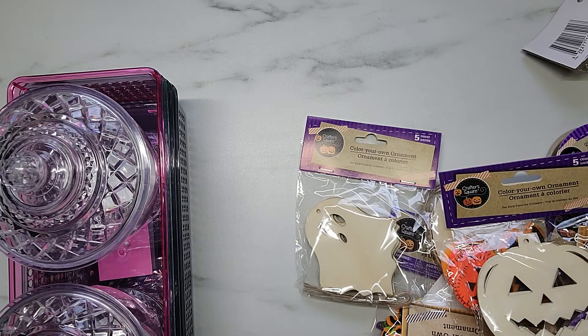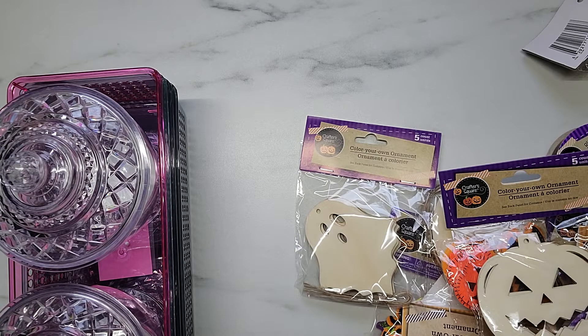People just go crazy over the Dollar Tree and all these cute little DIYs and stuff like that. I wish I would have thought about doing videos or taking pictures of all the Dollar Tree stuff before it became super popular. I'm here to tell you, I'm a frugal shopper and I love a bargain, and the Dollar Tree seriously has been my favorite store for years and years.